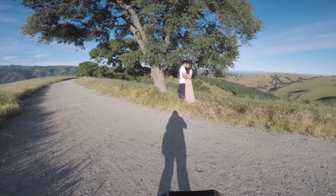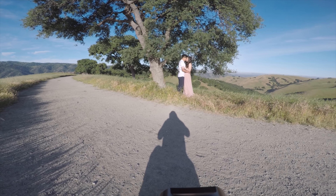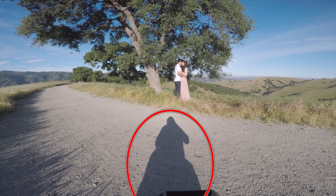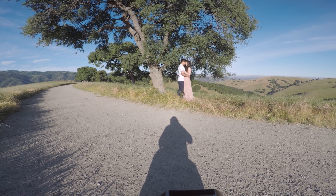One thing to watch out for is accidentally casting your own shadow in the shot as you step up closer for more intimate shots. So be sure to pay attention to what's inside the frame.